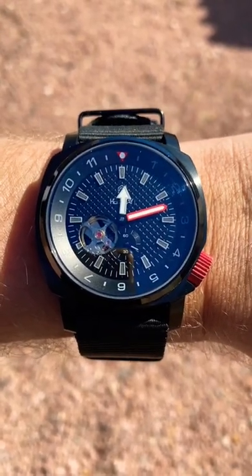Just like that, the watch of the day turns watch of the night. Now the lume on this one is okay — I wish the markers stayed as bright as the hands themselves, so it could be a little better, but not too shabby.